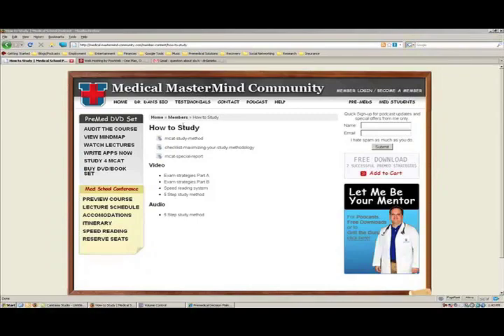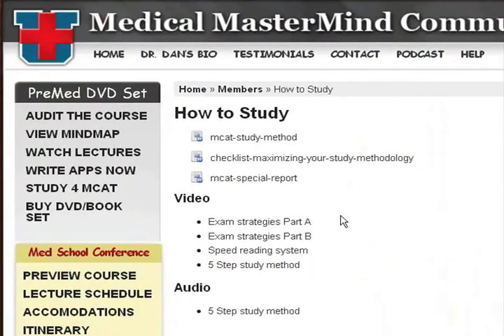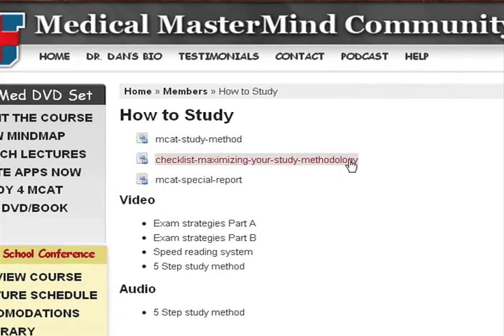I'm Dr. Dan. Here's what this page looks like after you log in: How to Study, The MCAT Study Method — this is the five-step proven method in writing for you — and the checklist to maximizing your study methodology. Great couple of pages. You don't want to miss that.